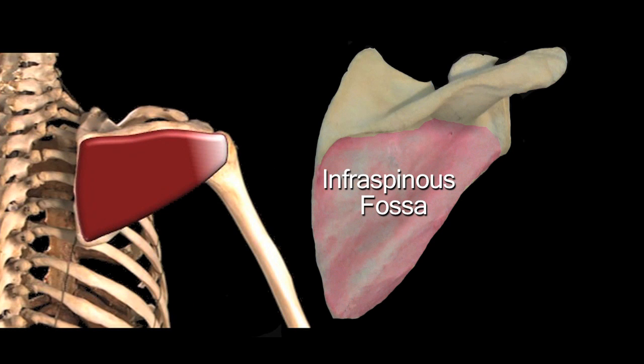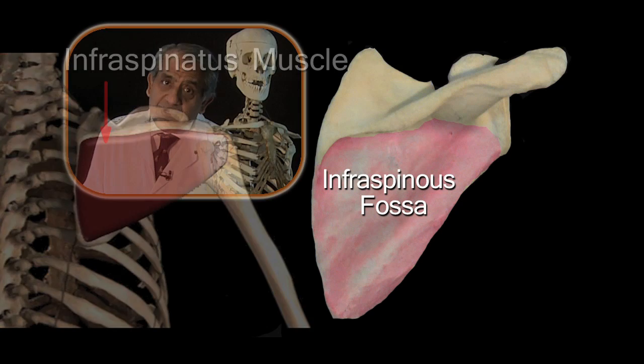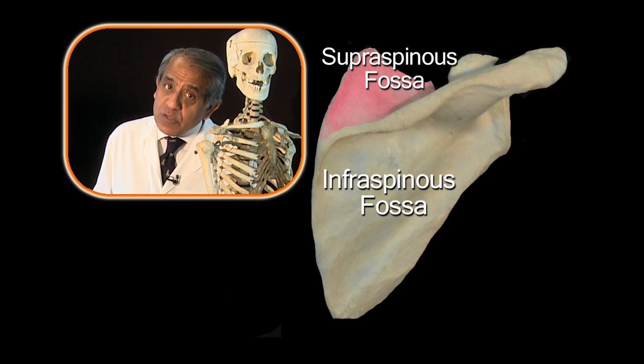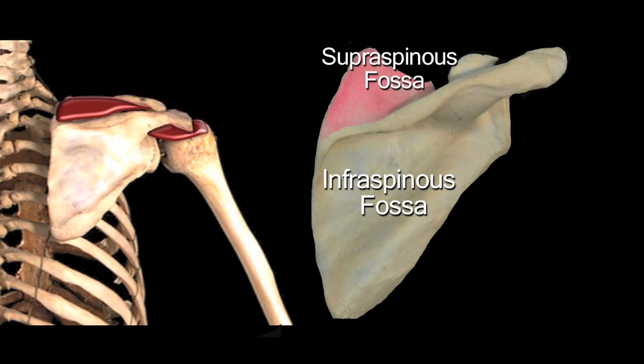A very powerful muscle called infraspinatus attaches to the infraspinous fossa. The area above the spine of the scapula — a much smaller area — is called the supraspinous fossa, and that too gives attachment to an important muscle, perhaps not as powerful as infraspinatus, but nevertheless an important muscle called supraspinatus.